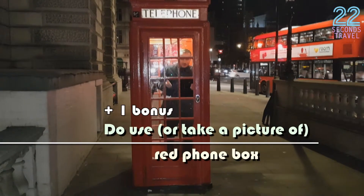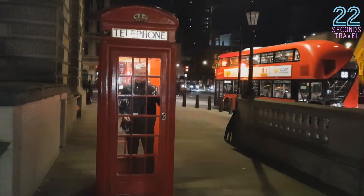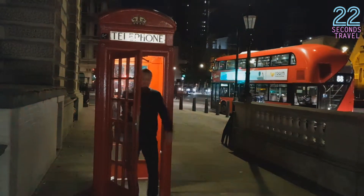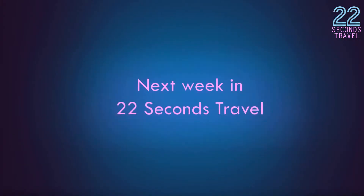The next thing you need to do when you're in London: use the red phone box. It's quite impressive — have a look, isn't it? See you next week on 22 Seconds Travel.